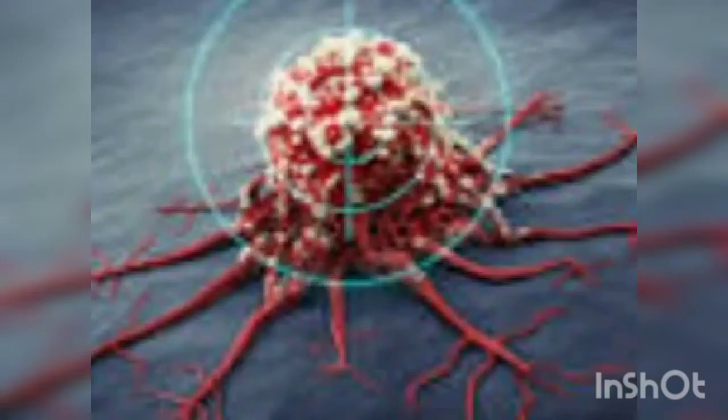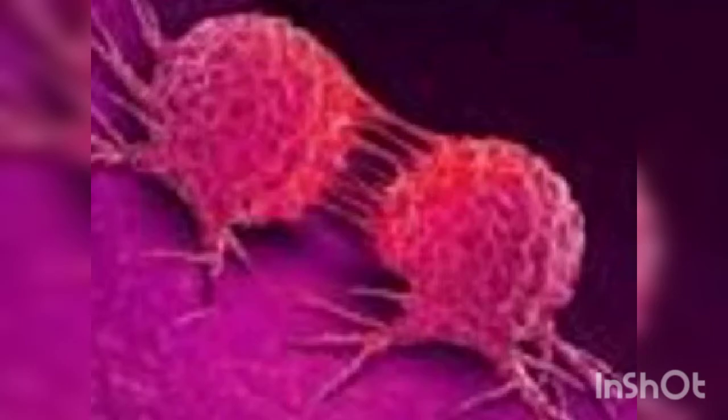Malungay or Moringa leaf extracts were tested on several cancers. A 2017 study published in the Asian Pacific Journal of Cancer Prevention stated that Malungay leaf extracts reduced cancer cell growth and promoted cell death. Moringa root core was found to effectively kill all types of cancer cell lines — AGPG2, MCF7, HCT116, and COCO2 — while sparing normal cells with minimal effects.